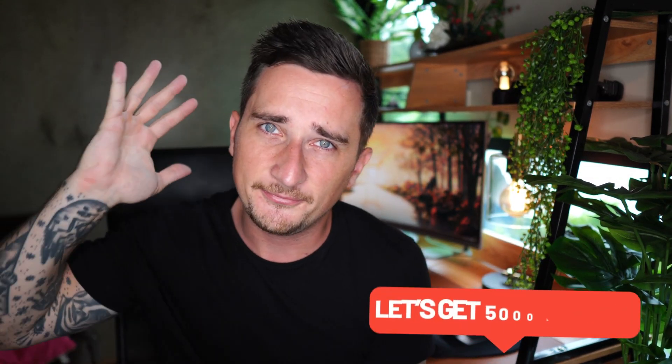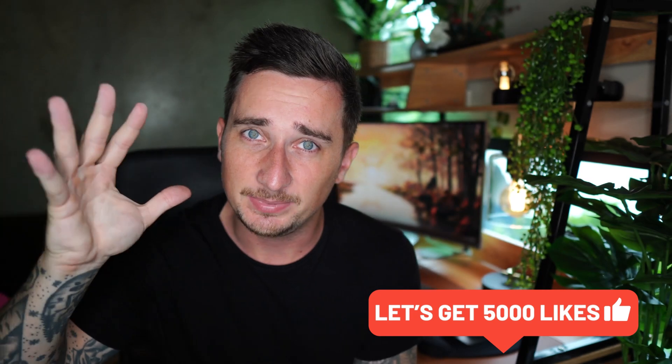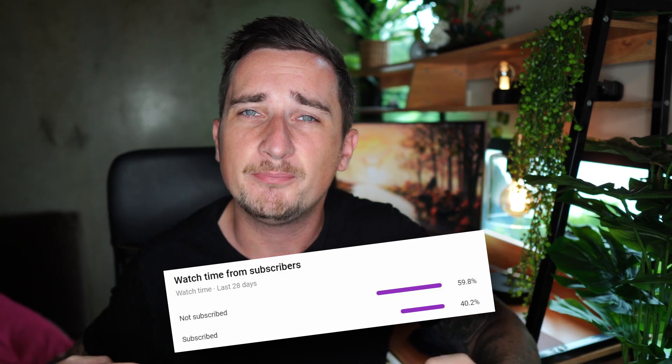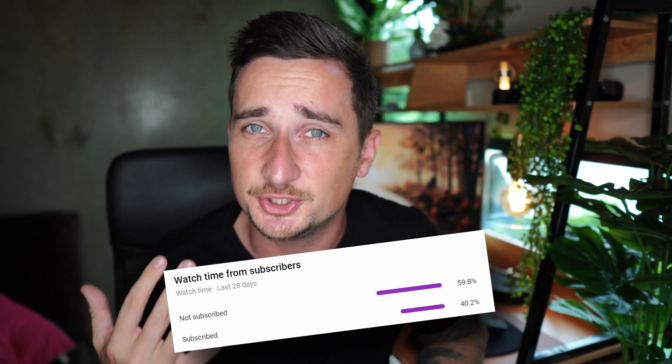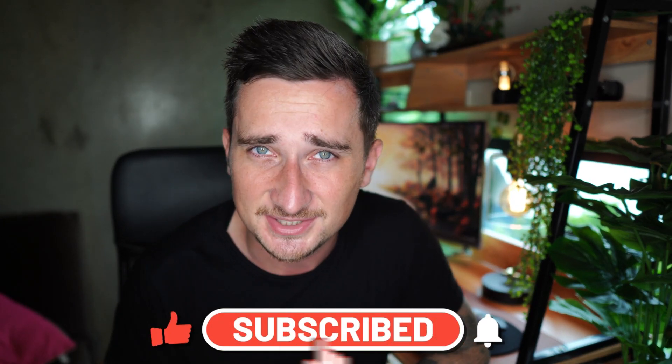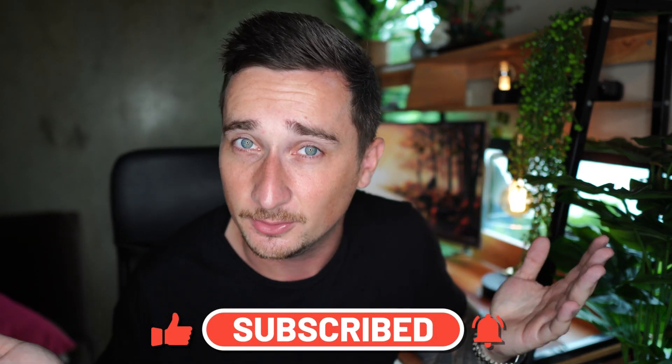First of all, I want you to go underneath this video and destroy that like button for me. Let's try and get this video to 5,000 likes — it's free to do and it helps me out a lot. Also subscribe if you haven't already. Apparently around 60% of my viewers are not subscribed to the channel. I post videos every single day teaching you a new way to make money online.